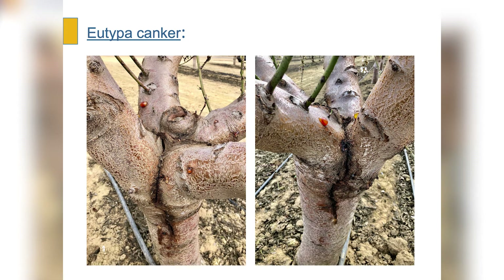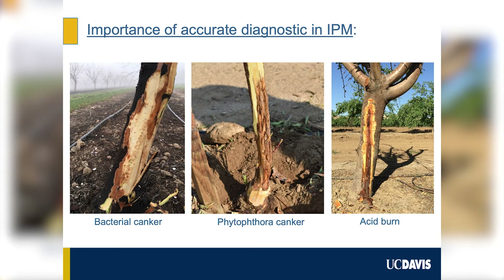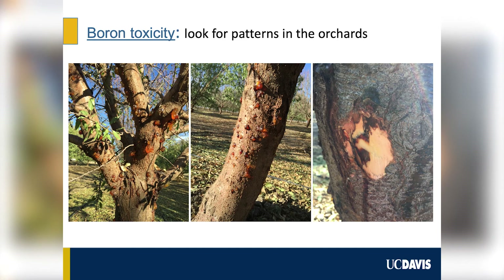Another issue is that when I get calls in the field to make a diagnostic on gumming on a trunk or canker disease, oftentimes what we notice is the problem is abiotic — meaning it's not caused by a canker pathogen. Sometimes herbicide injuries may lead to gumming on the tree that can easily be confused with Band Canker or Phytophthora, and sometimes boron toxicity in the orchard will also lead to gumming. So another message to growers is to look carefully, work with their farm advisor to always get an accurate diagnostic, which is the start of an efficient management strategy.